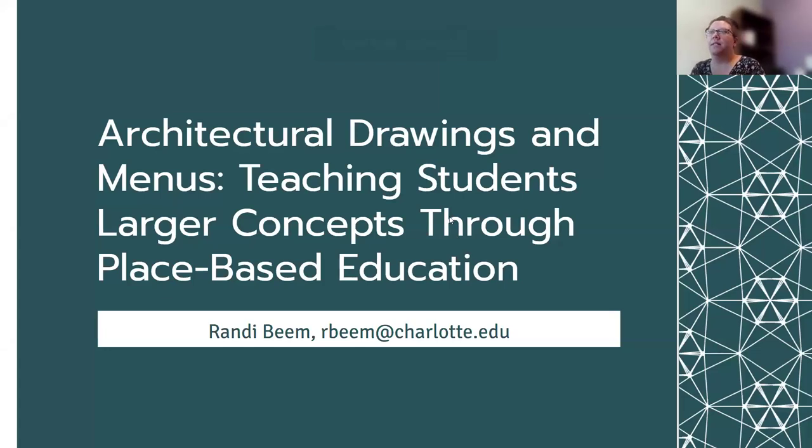I'm Randy Beam. I'm the Instruction Archivist at the University of North Carolina at Charlotte. And today I'm going to be giving a presentation focused on architectural drawings and menus, teaching students larger concepts through place-based education.